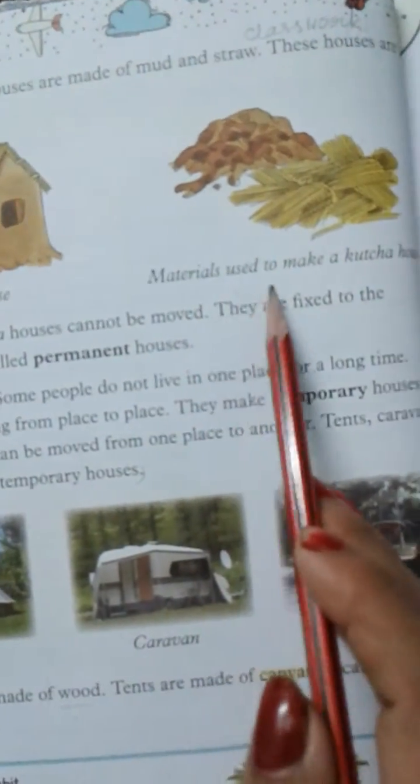Some people do not live in one place for a long time. They keep on moving from place to place. They make temporary houses. Temporary houses can be moved from one place to another. Tents, caravan, and houseboat are temporary houses.